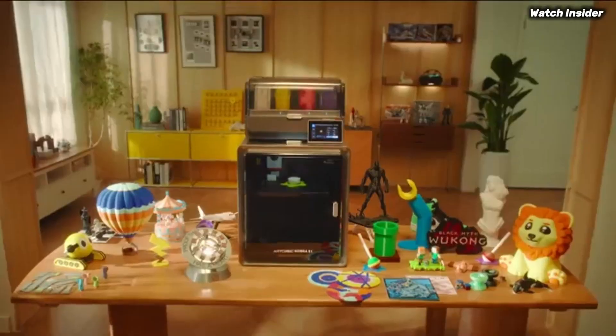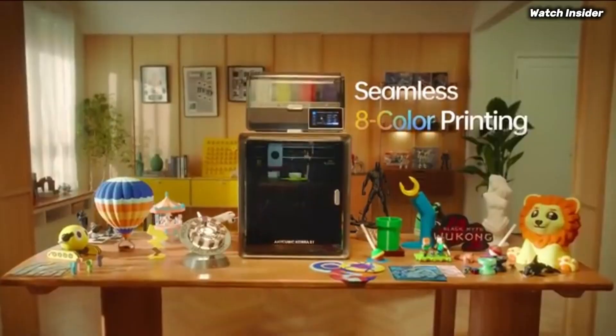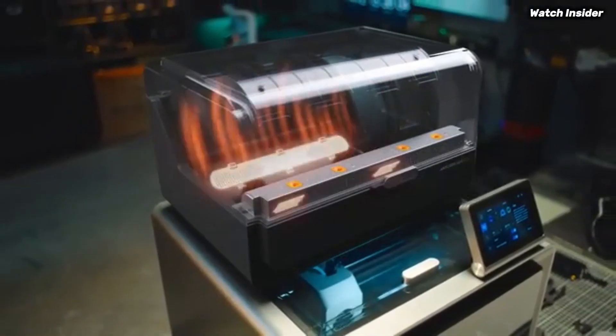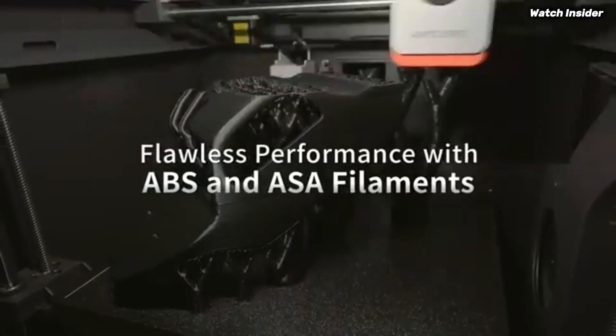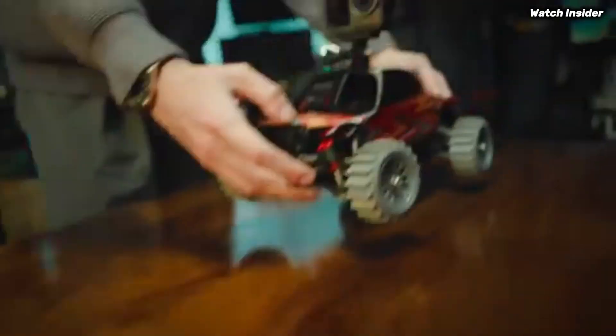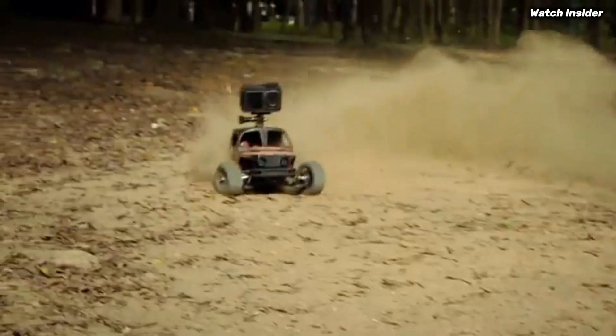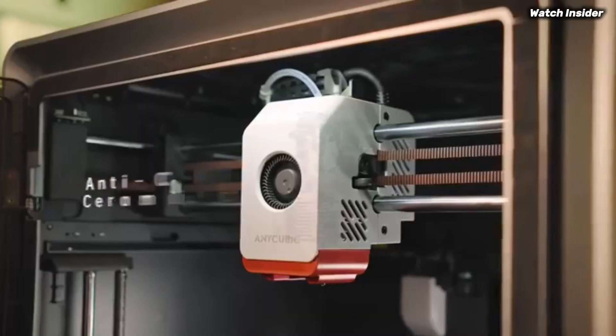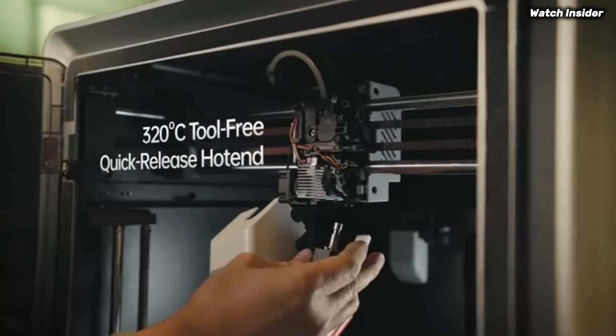The heated bed ensures excellent adhesion and reduces warping, which is crucial for successful prints. User experience is where the Cobra S1 truly shines — the intuitive touchscreen interface makes navigation a breeze, even for beginners. The printer comes partially assembled, which means you can get started with minimal setup time. Additionally, Anycubic includes a wealth of resources, including tutorials and community support, which can be invaluable for those just starting their 3D printing journey.